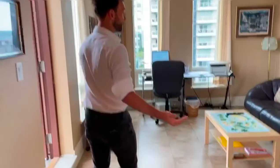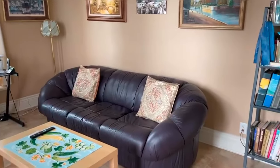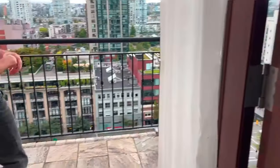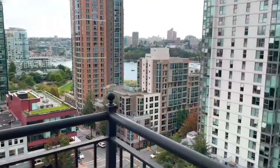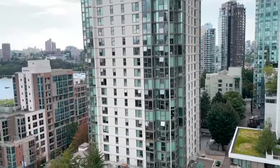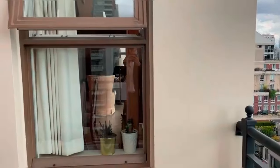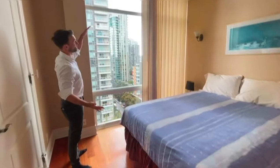Moving in the next direction, we have a second balcony with again a million-dollar view. You can see that in each room there are huge windows.